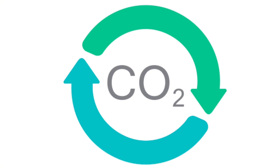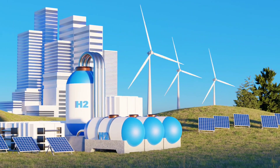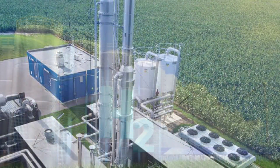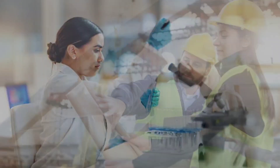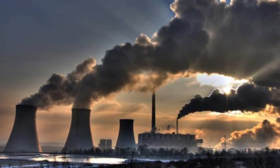This system not only removes CO2 from our atmosphere, but also produces clean hydrogen — two solutions in one. The story of carbon capture and hydrogen production begins decades ago, with scientists and engineers working tirelessly to find ways to reduce CO2 emissions.